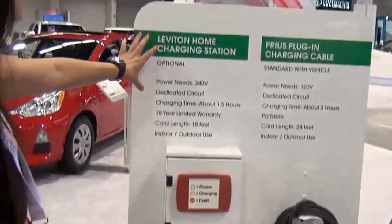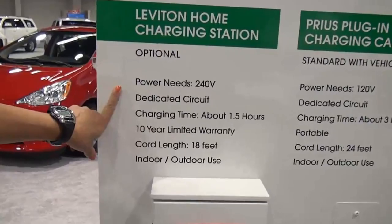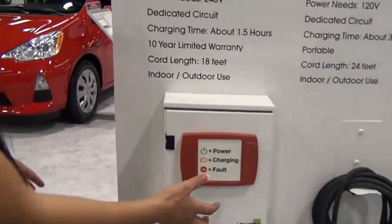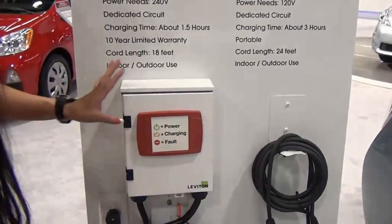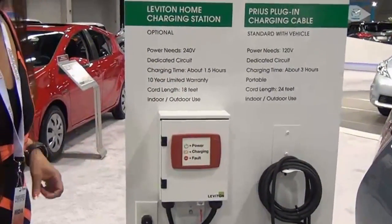Now this right here — this is a home charging station. This is really cool, optional. It needs 240 volts, this whole little station. Cord length: 18 feet, indoor and outdoor use.